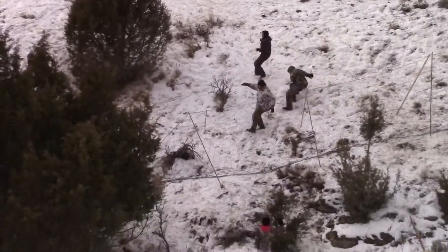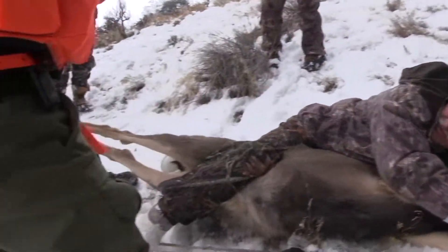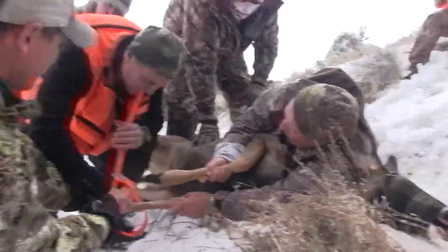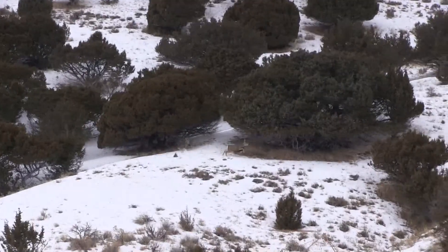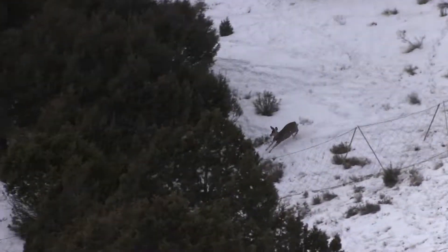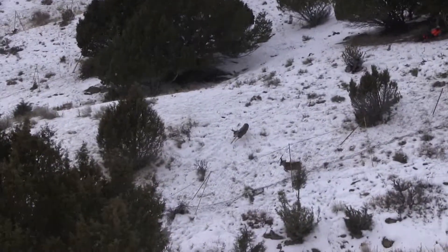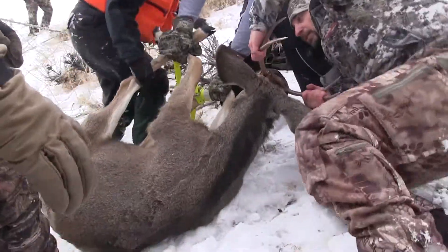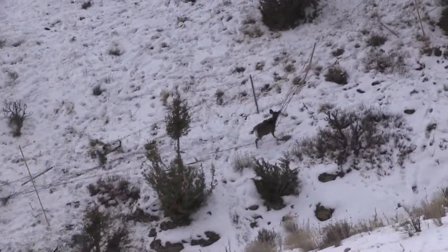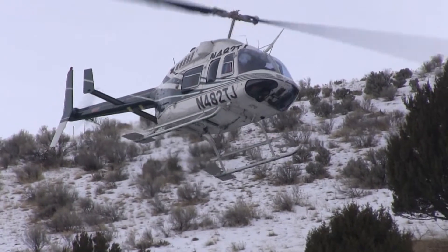There was so much action during this deer capture that I'm just going to let the video show you how it went. I don't know how many deer they can handle at once, but I'll tell you what — they're a working crew. Above me, below me, to the side — there are a lot of deer on the ground right now and everybody's busy doing their part.